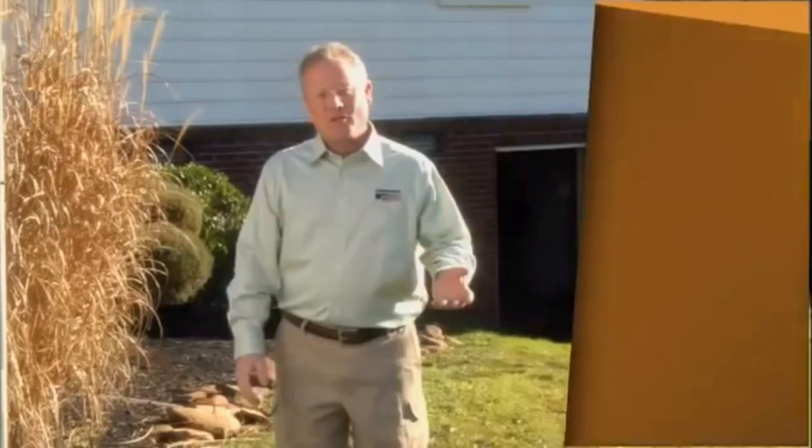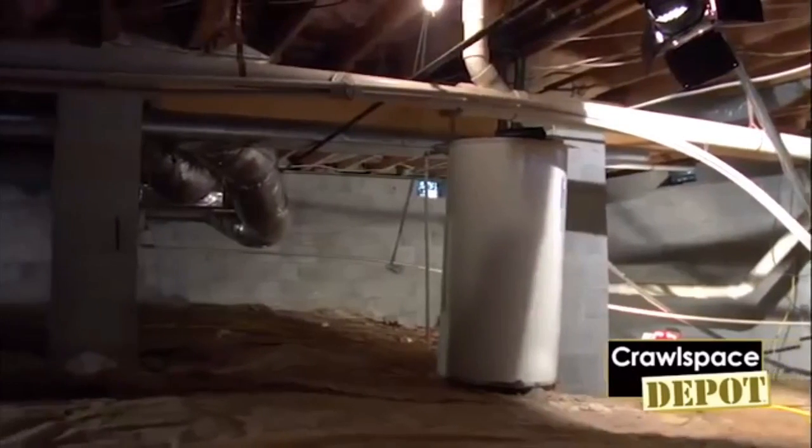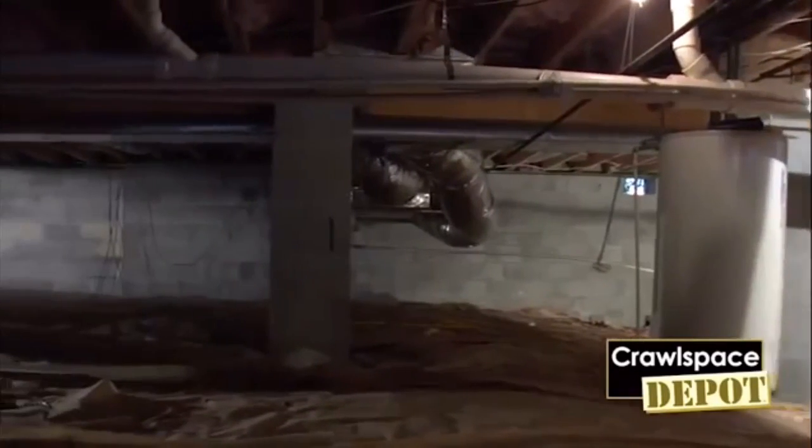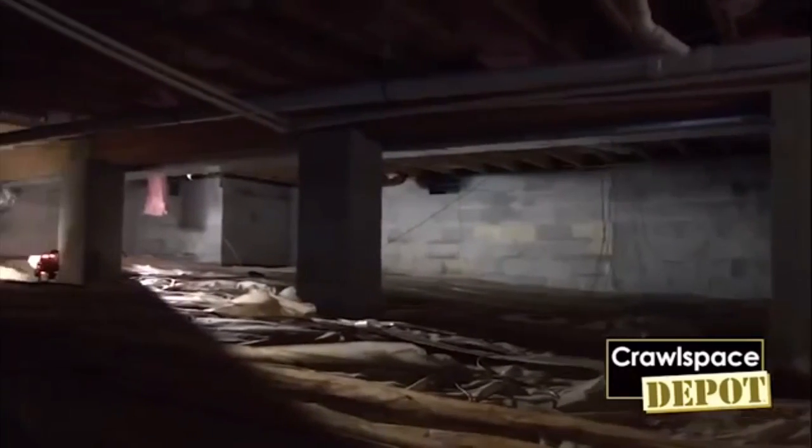Hey, this is Billy Tesh with Crawl Space Depot. A closed crawl space is very simply eliminating the outside air that normally occurs in a ventilated crawl space. That's where you have vents around the outside of your house that allow air from the outside to enter the crawl space to help in the drying mechanism that used to be needed within a crawl space.